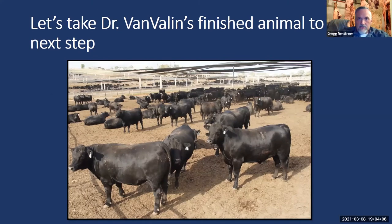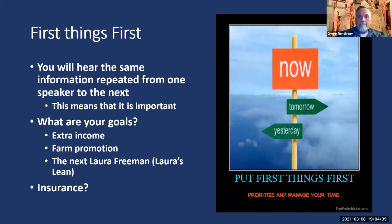I was able to log on last week for Dr. Van Valen's presentation, and she focused on different production systems and maximizing those systems. I want to take that virtual animal she talked about and take it to the next step. For the next few weeks, you're going to hear from Dr. Van Valen, myself, Dr. Burdine, Dr. Halich, and others. If we say something more than once, it's usually pretty important.